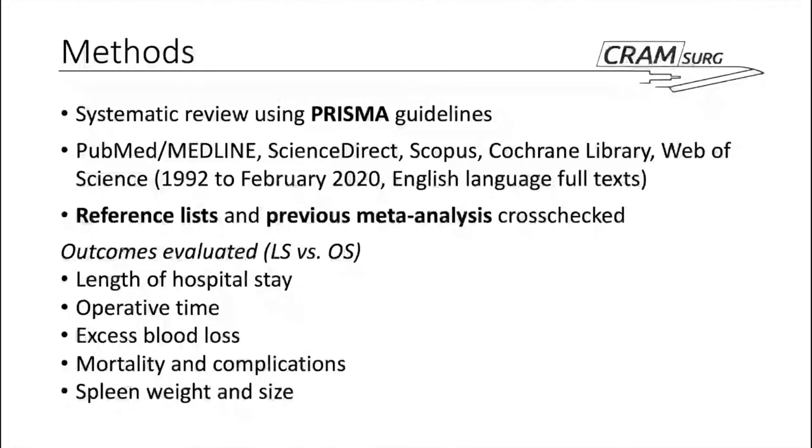A few relevant clinical outcomes were evaluated. The main aim is comparing laparoscopic versus open splenectomy, although other minimally invasive techniques are also included and compared. The main outcomes considered are length of hospital stay, operative time, excess blood loss, mortality, and morbidity in terms of complications. The authors also look at spleen weight and size, particularly trying to identify whether there is a significant difference between the laparoscopic and open groups throughout the literature.